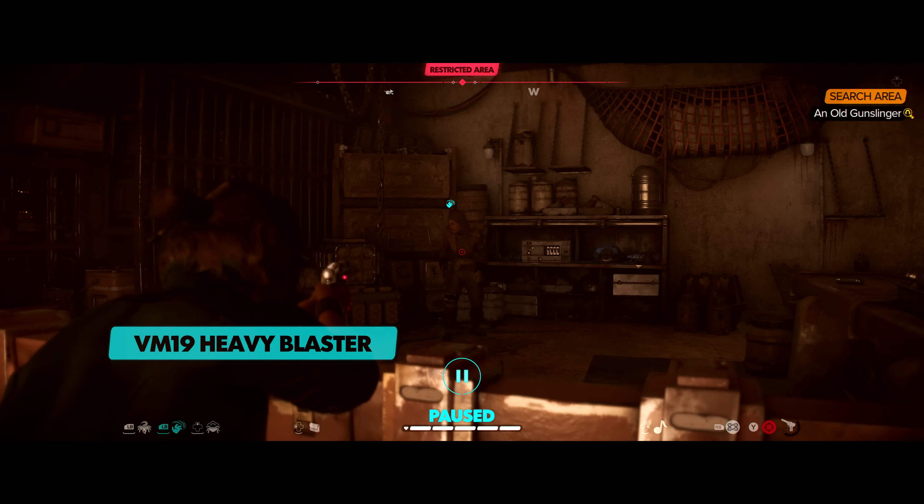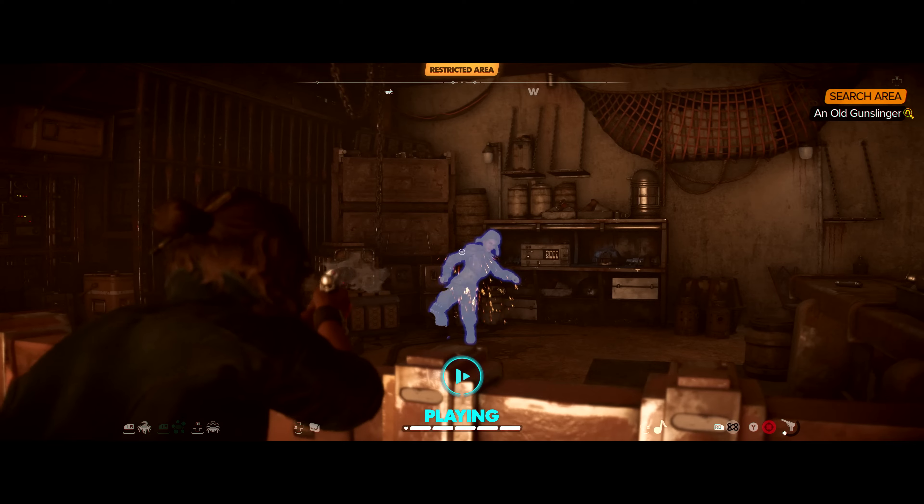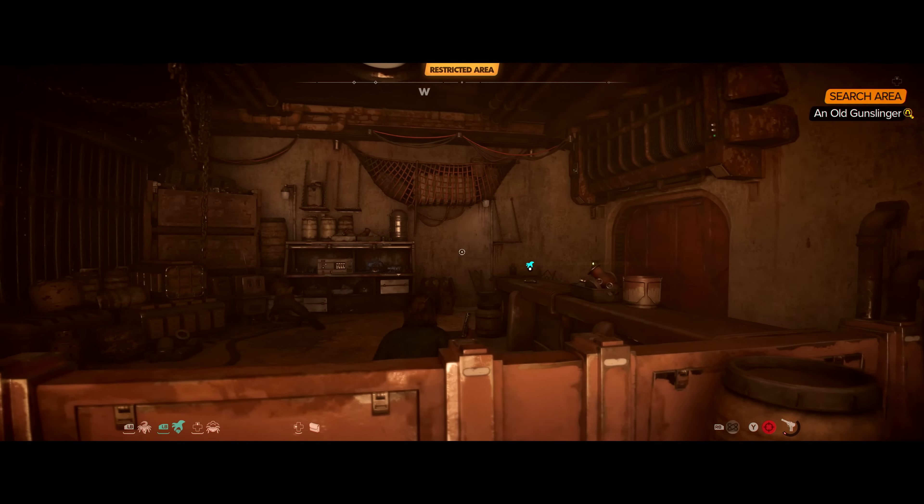Kay is using a Westar VM-19 Heavy Blaster with a unique ability to switch modules. Here we see Kay use the stun mode to take out this guard instantly and quietly.